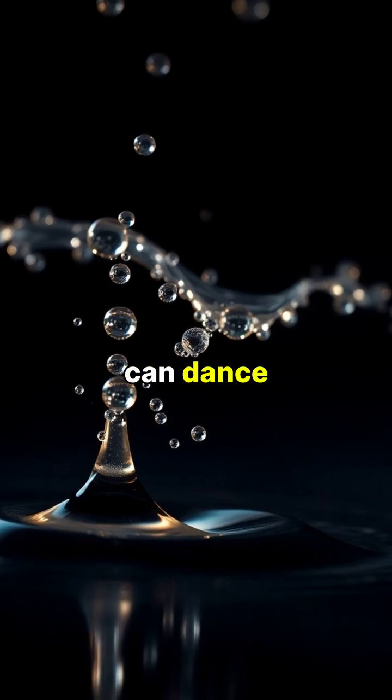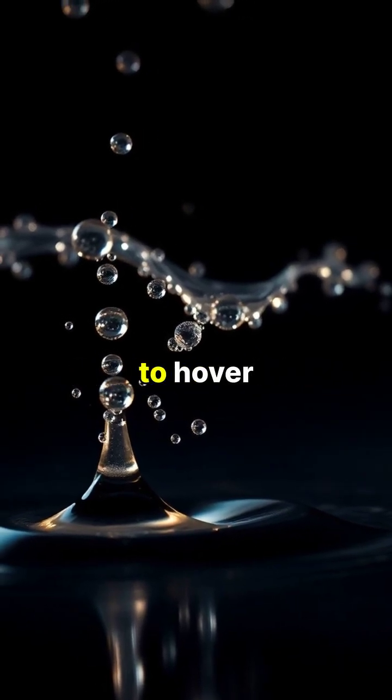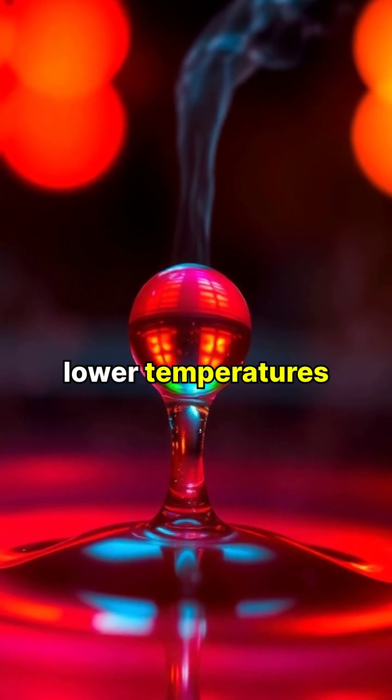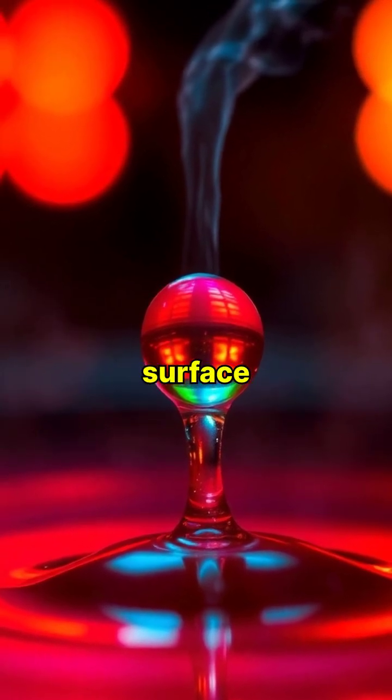The droplets can dance and skitter across the surface with almost no friction, appearing to hover like tiny hovercrafts. This effect actually makes the water droplet evaporate more slowly than it would at lower temperatures, as the vapor barrier prevents direct contact with the hot surface.